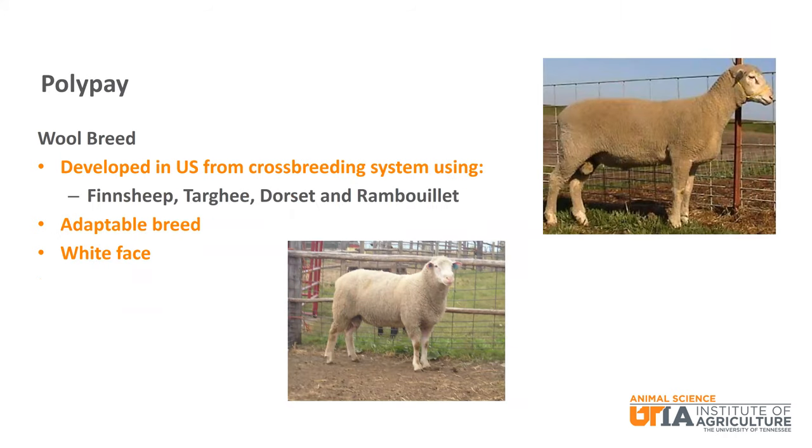The Polypay is a composite wool breed that was developed in the United States from a four-breed crossbreeding system that included Finn sheep, Targhee, Dorset, and Rambouillet — hence the name Poly. It is an adaptable breed with a white face.